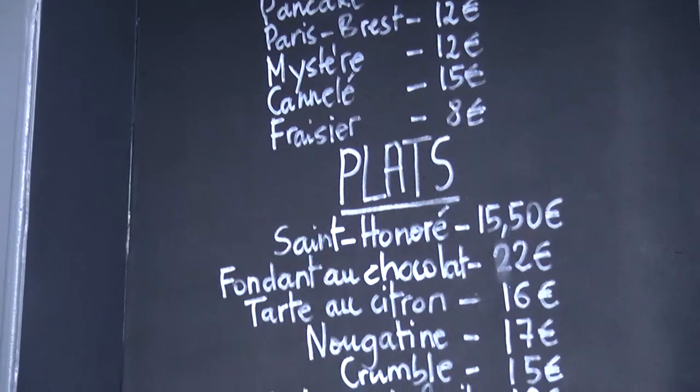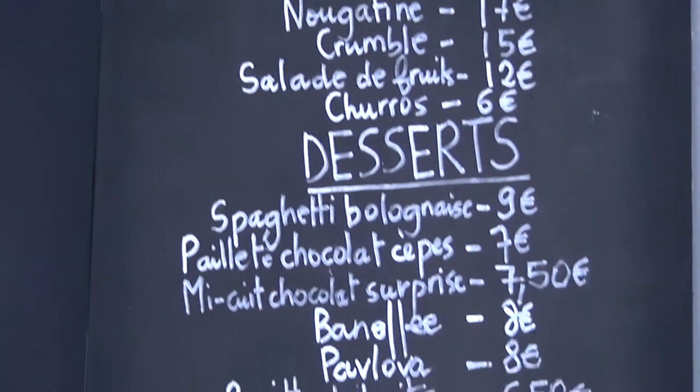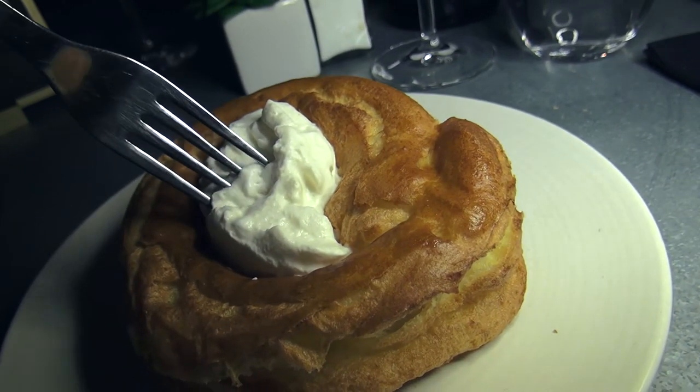Privé de Dessert's concept is really fun. Every day, each dish is named after a dessert and looks like it. Your eyes think you're going for sweet, but your mouth definitely tells you otherwise.